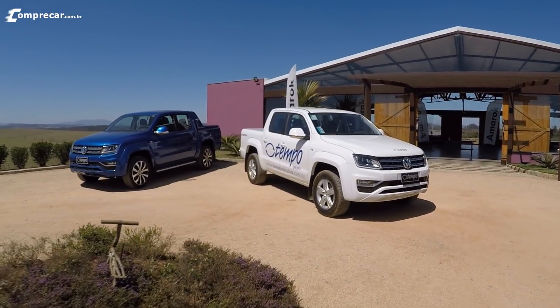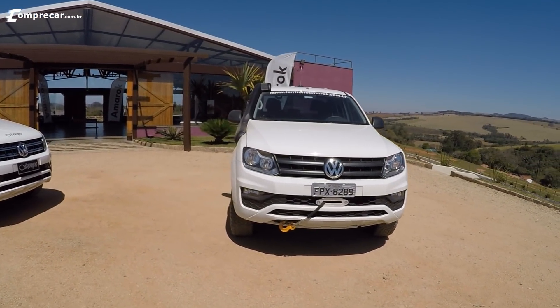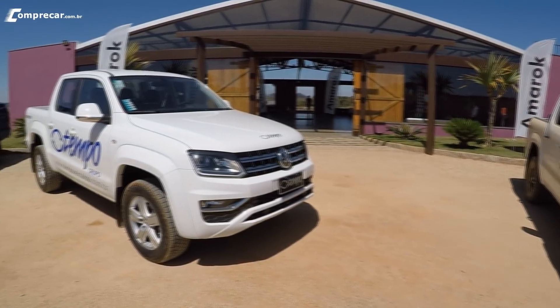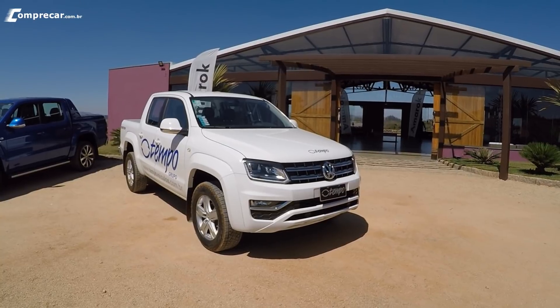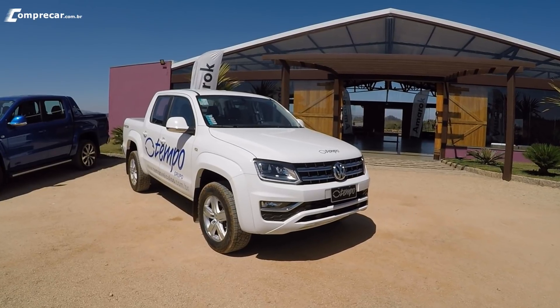É um evento onde a Volkswagen do Brasil traz várias picapes Amarok para os seus clientes conhecerem a picape nos seus mínimos detalhes. É feito um curso para os clientes, explicando como se usa uma picape no off-road, todos os modos de funcionamento dela — explica quando a gente usa, por exemplo, o bloqueio do diferencial traseiro, que a gente tem ali no console central do carro, e o controle de frenagem em descida.